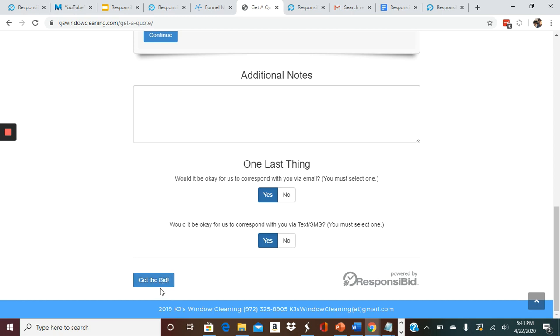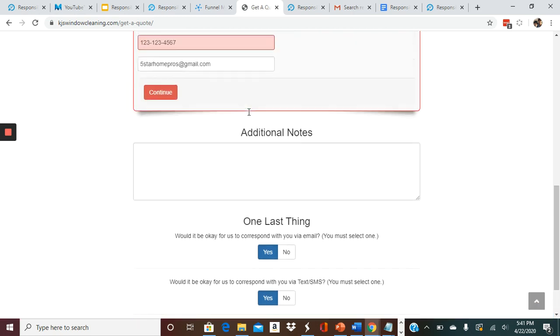Now if we click Get the Bid — it looks like I forgot something, so let's make sure everything is filled in correctly. You have to put in a real phone number.